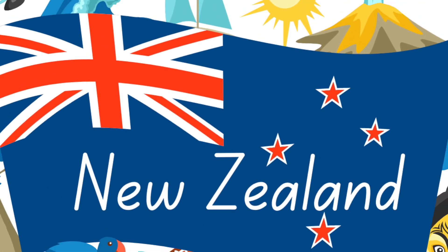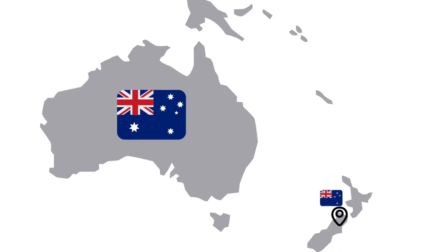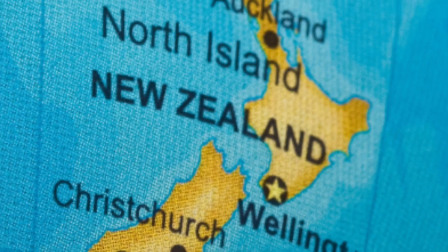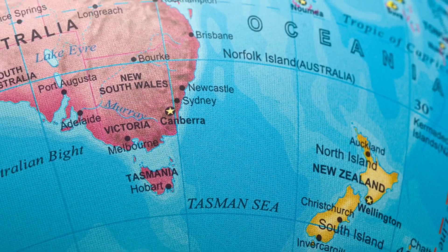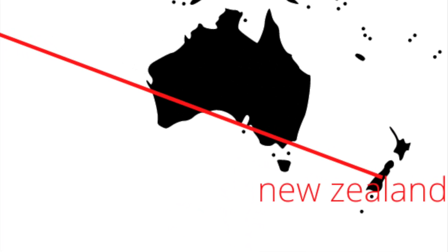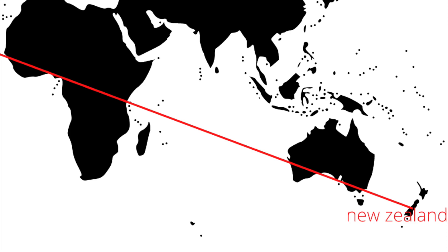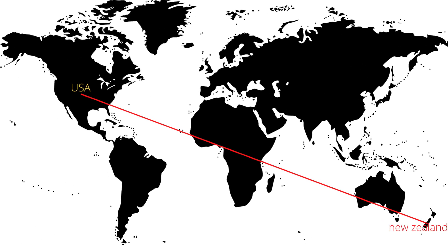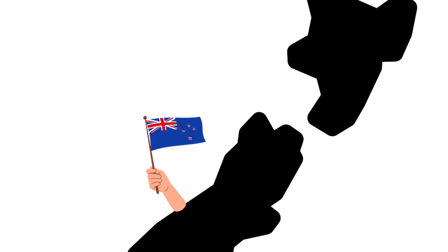This is my country project about New Zealand. My only neighbor in Oceania and on the whole worldwide map is Australia. This is New Zealand and Australia on a globe. And this is how far the USA is from New Zealand — it's about 7,000 miles away. And this shows a close-up of New Zealand.